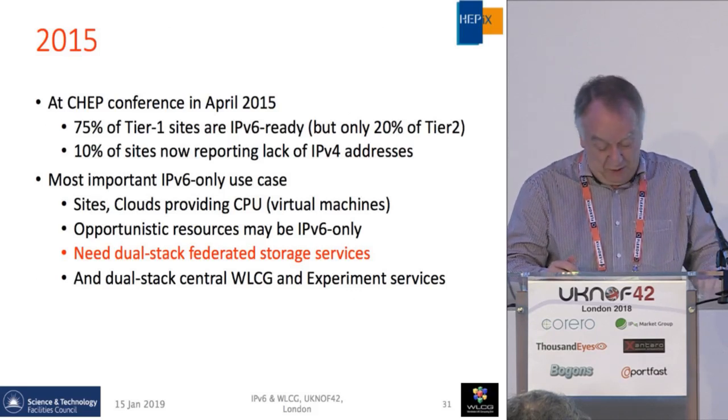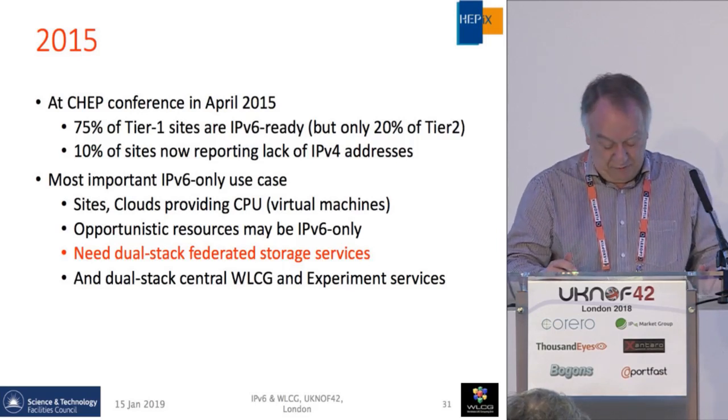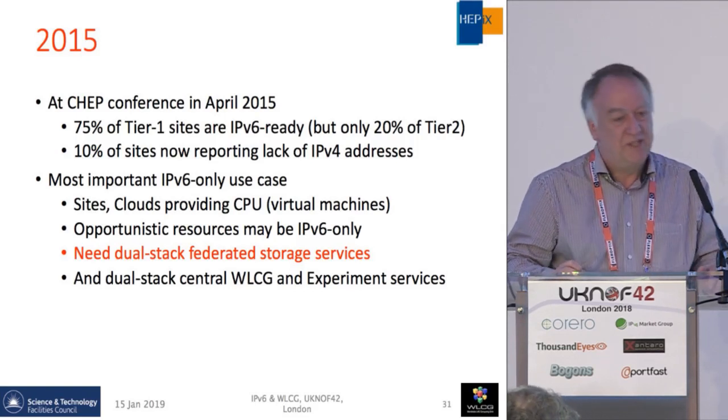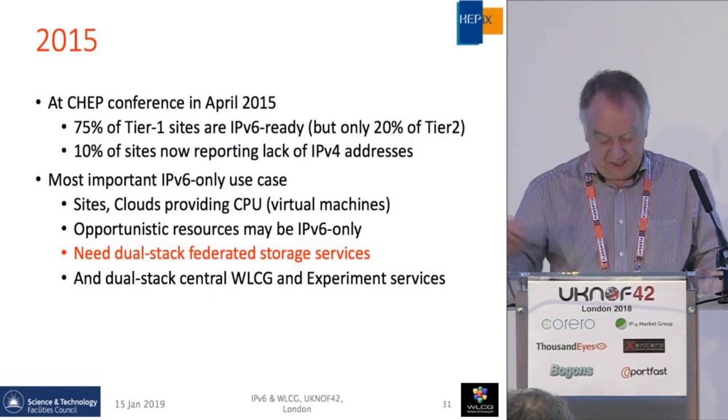By 2015 we had done quite well with a number of sites being ready. We realized that what we needed to concentrate on first was to get dual-stack storage services everywhere so that IPv6-only CPU could access the data.